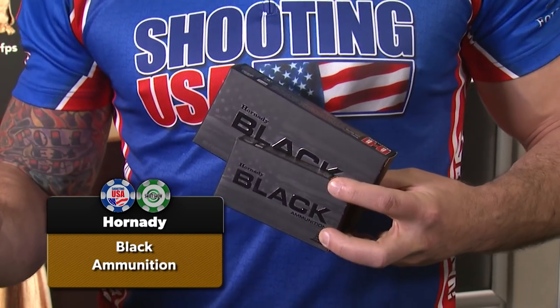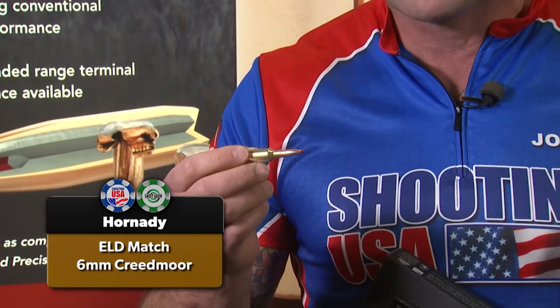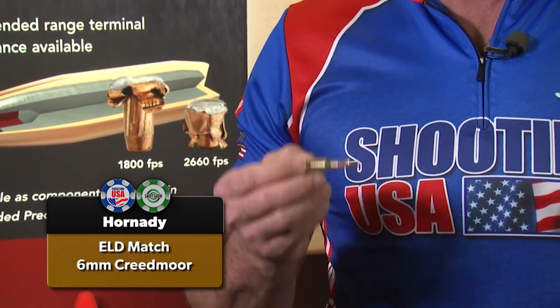Hornady's got a new line of rifle ammunition called Hornady Black — loads in .223 and .556, .68 SPC, .300 Blackout, .308, and even a double-ought buck 12-gauge load, designed to run flawlessly in all popular rifle designs. Also new from Hornady: while 6.5 Creedmoor continues to expand, they're now releasing 6mm Creedmoor. That half-millimeter difference means it's faster and flatter-shooting than the 140-grain 6.5, coming in 108-grain — Hornady on the cutting edge.